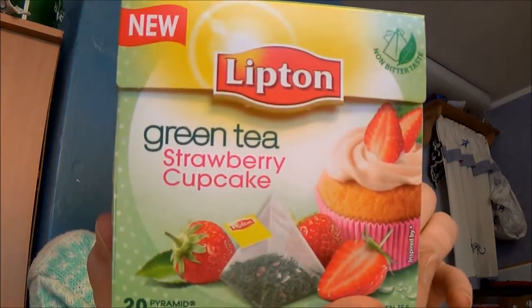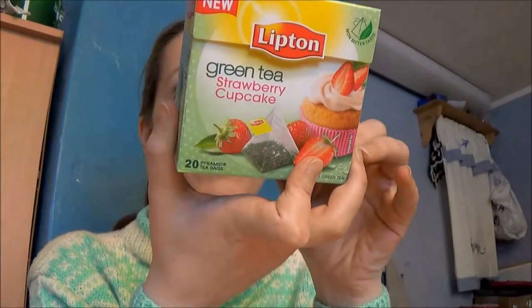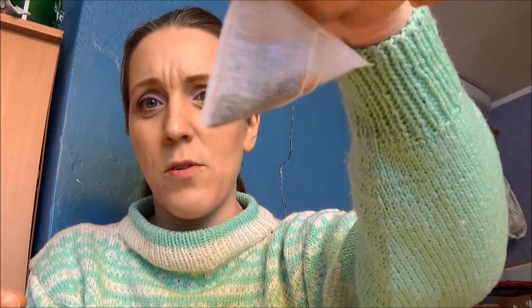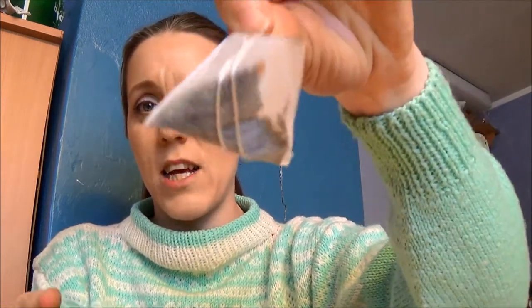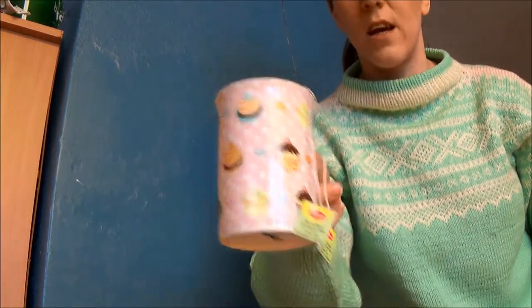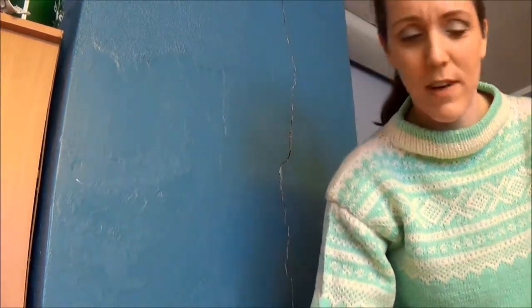And then I got something I really didn't need but I wanted — Lipton green tea, strawberry cupcake flavour. It's going to be interesting to see if these taste any good, because I do struggle a little bit with Lipton teas. I feel they have so little tea in their bags, so I always use two of them in a cup. I actually have one brewing right now. It smells kind of like vanilla strawberry cupcakes, so we'll see if I like it.